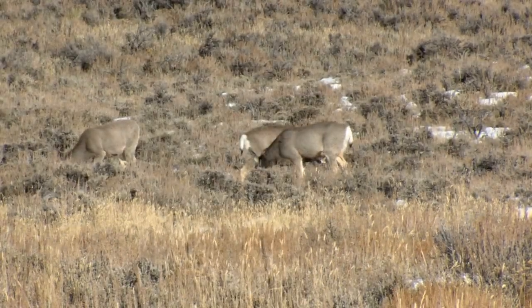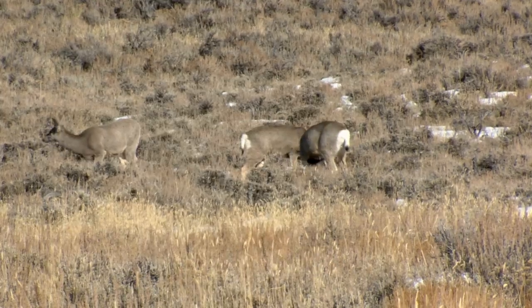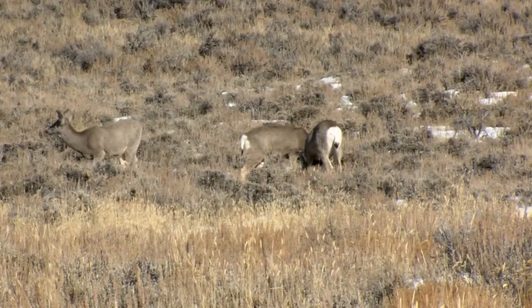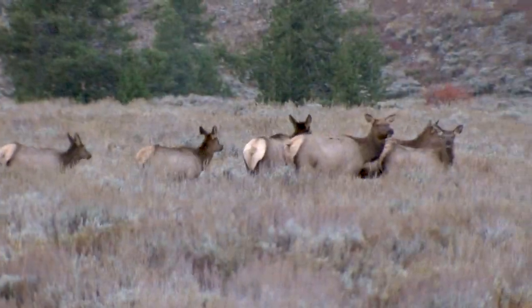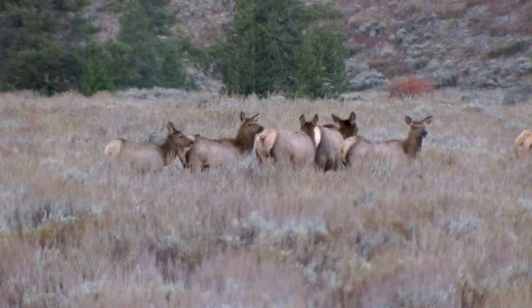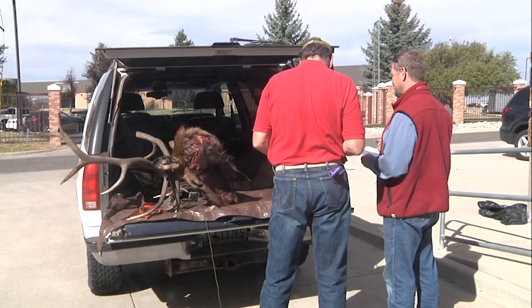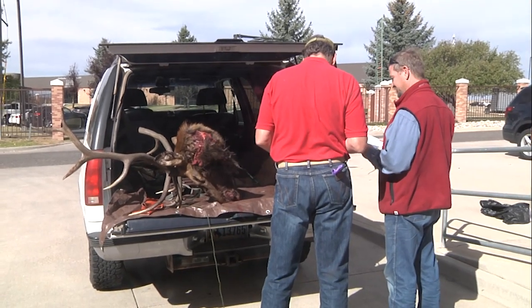With hunt seasons now underway, some hunters will be asked to give the Wyoming Game and Fish Department a helping hand with annual chronic wasting disease sampling by submitting a lymph node sample from their harvested animal. Last year, hunters submitted over 4,500 samples from their harvests, with 559 samples testing positive for chronic wasting disease.